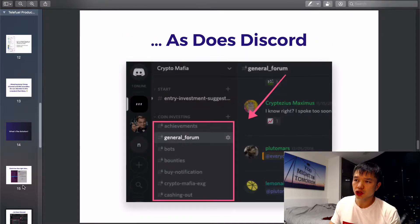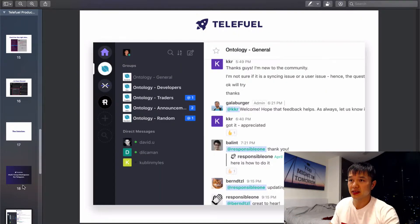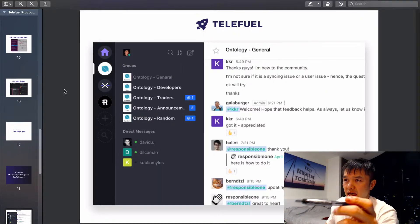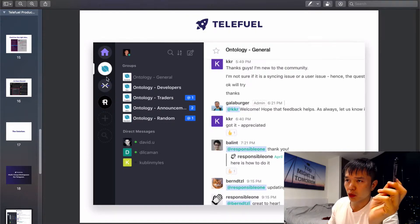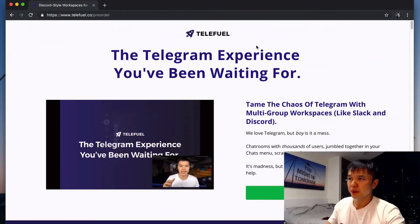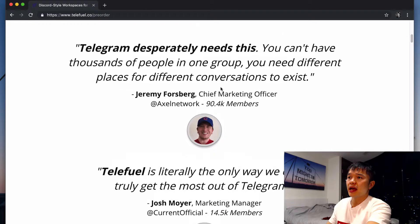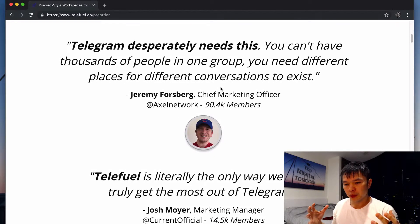The solution as we envision it is to bring Slack or Discord style workspaces to Telegram, and it'll look like this. On the left side here, you can create different workspaces for different projects or different contact lists, then pin different groups or direct messages in place, and it'll make the whole thing a lot more organized and seamless. We started talking to customers about it, and these are real quotes from people we've talked to — the reception has been great.